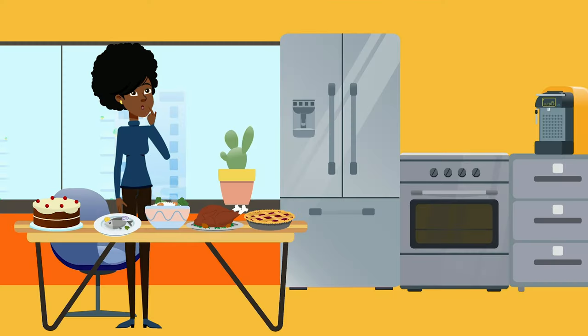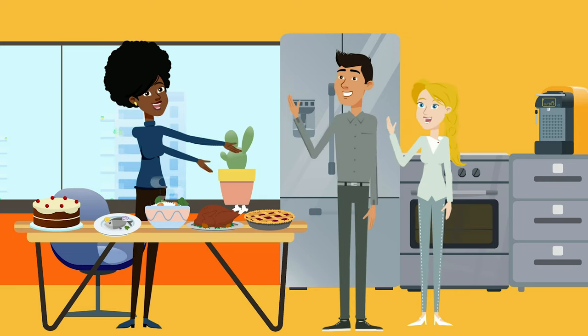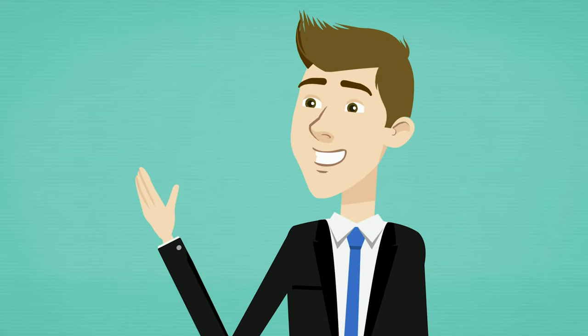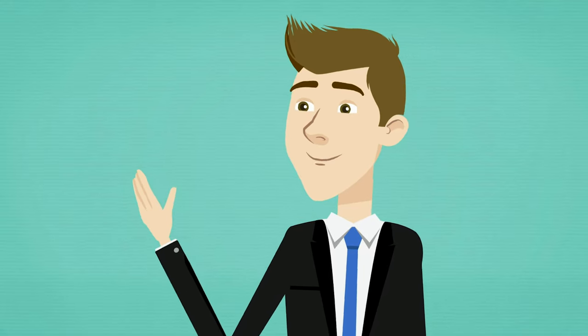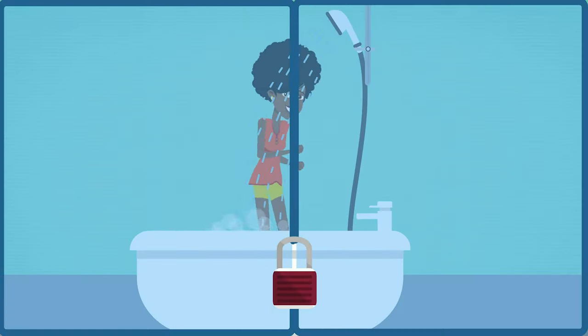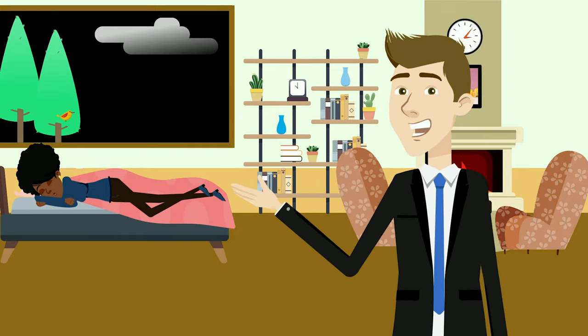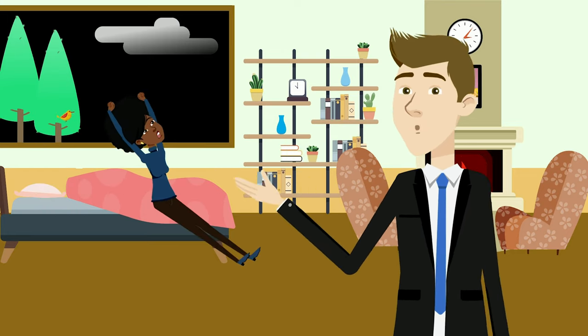Feeding: your ISTJ unit will feed itself regularly and, if asked kindly, will likely also feed other units if your ISTJ possesses greater cooking ability. Grooming: as long as your ISTJ unit is not stuck in a loop, it will regularly groom itself without any prompting. Looping units may occasionally need to be locked in a bathroom and told to clean themselves. Sleeping: your ISTJ unit will sleep when appropriate and necessary. Looping units may engage in too much sleep but can usually be fixed by being presented with a puzzle in need of solving.